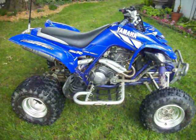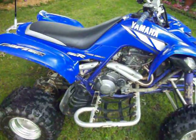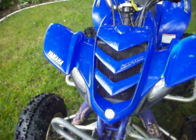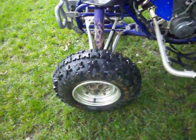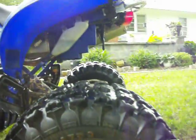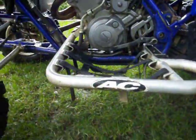This is my 2001 Yamaha Raptor 660. She's got an aftermarket front bumper, brand new Maxxis Razor tires front and rear — they've still got good tread left on them — and AC Nerf bars.